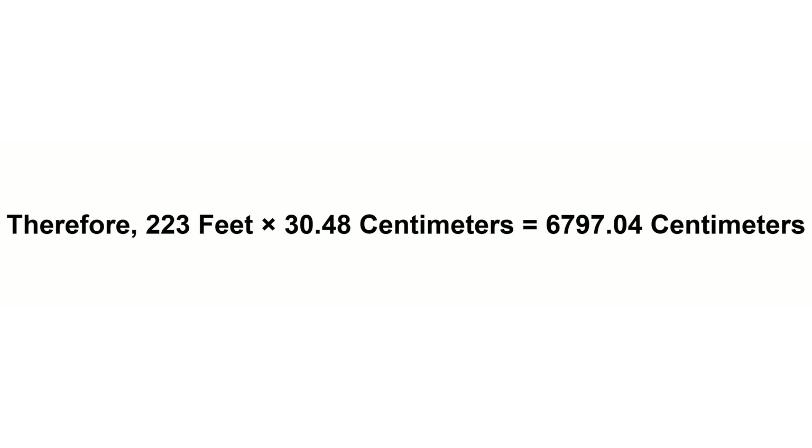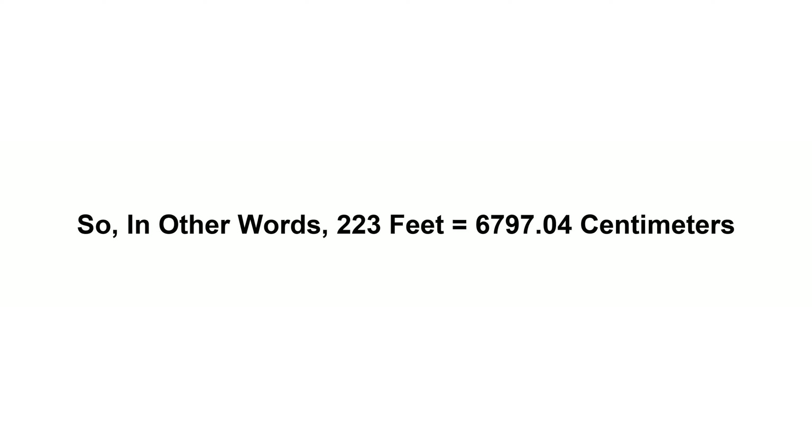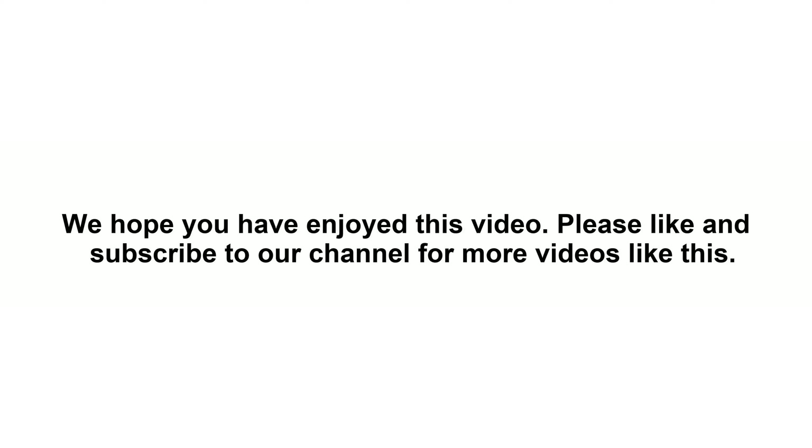223 feet times 30.48 centimeters equals 6797.04 centimeters. So in other words, 223 feet equals 6797.04 centimeters. We hope you have enjoyed this video.